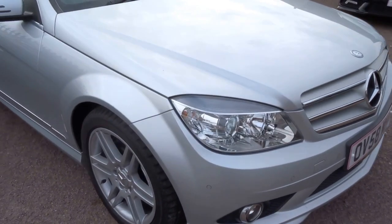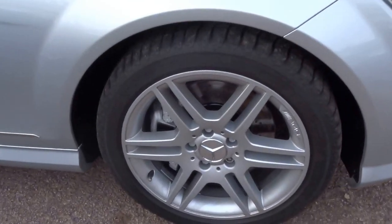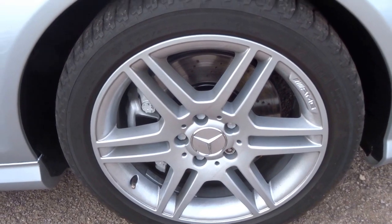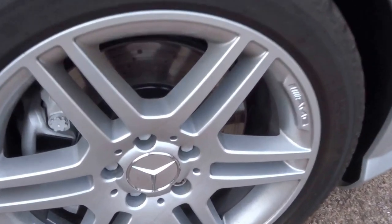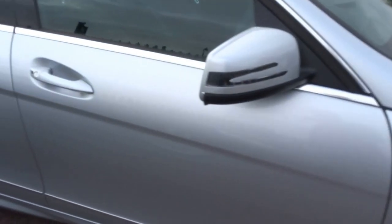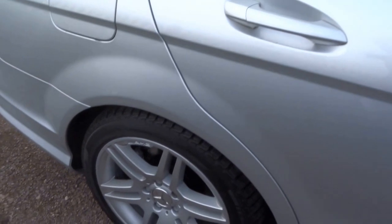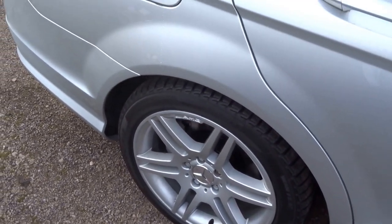As you can see, classic Mercedes colour — this car is finished in silver. It's also got the AMG Sport wheels and drilled ventilated discs. Come down the side of the car — as you can see, the bodywork is absolutely spotless. Wheels are in very very good condition also.